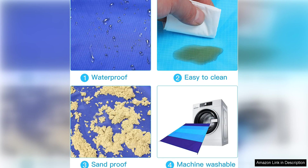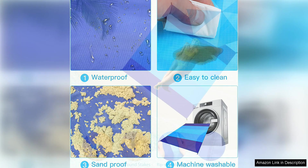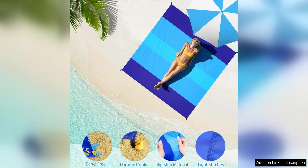The waterproof and sandproof properties of this blanket are also impressive. You can rest easy knowing that you and your belongings will stay dry and sand-free, even on damp or sandy surfaces. This makes it ideal for use on the beach, by the pool, or at outdoor concerts and events.